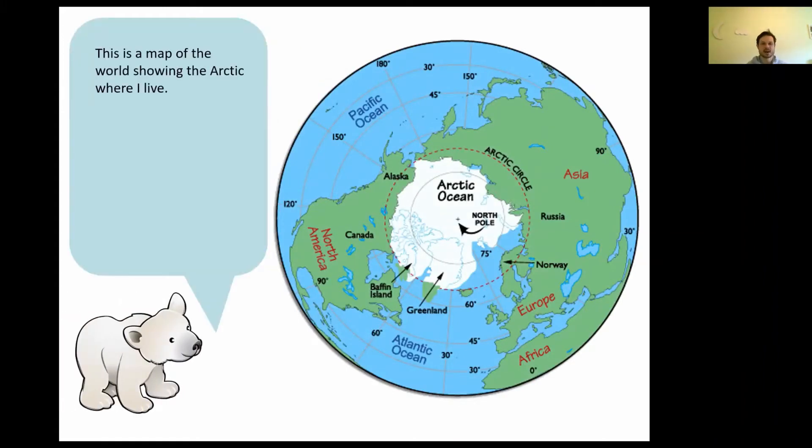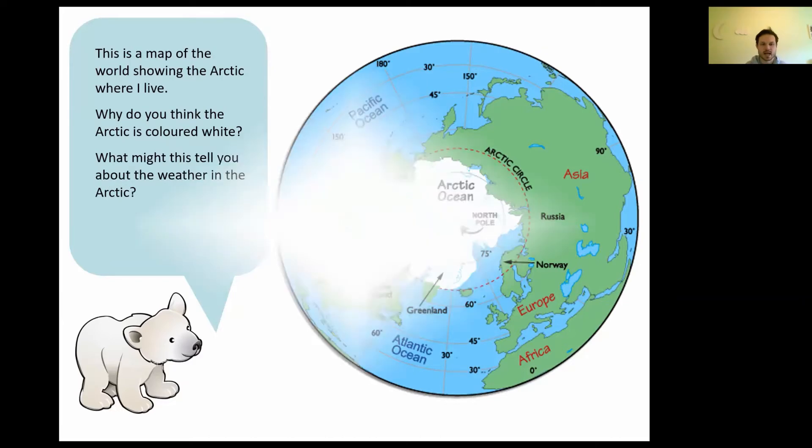This is a map of the world showing the Arctic, where Peter lives. The white part in the middle is where Peter the polar bear lives — that's the North Pole, at the very top of Earth. Peter's asking: why do you think the Arctic is colored white? Well done if you said it's because the Arctic is full of lots of snow and ice. So if it's full of snow and ice, what do you think the weather might be like — really hot or really cold? Let's find out.